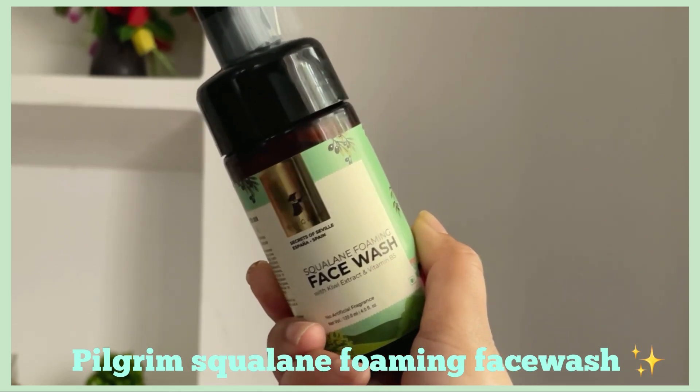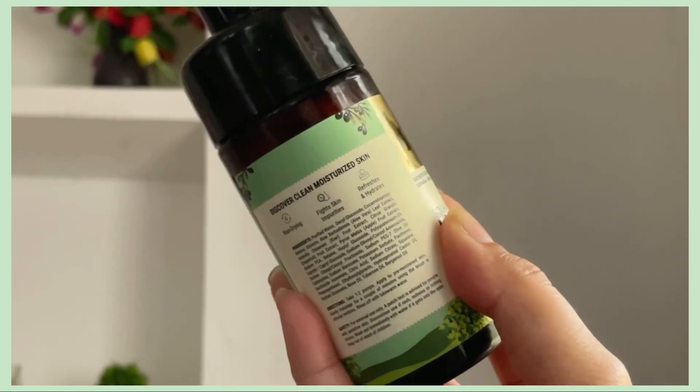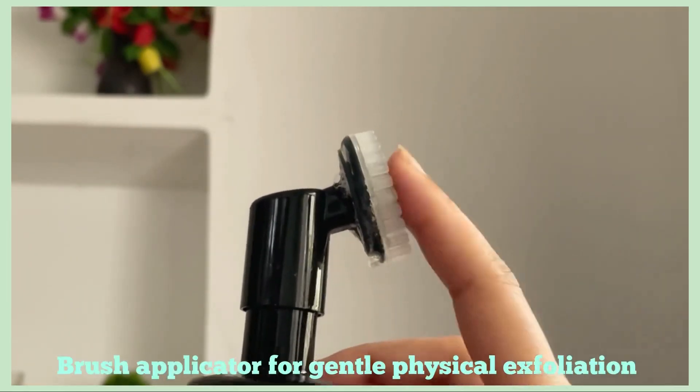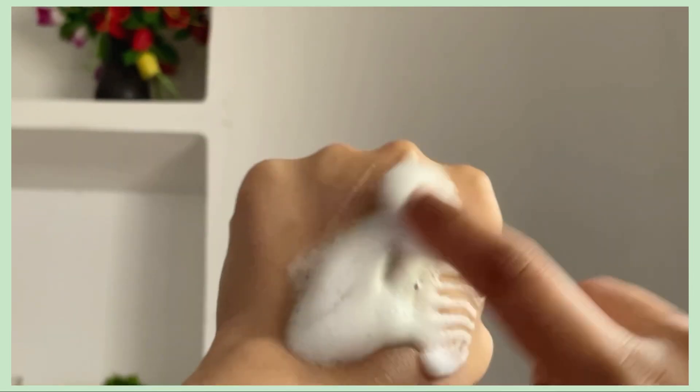First, talking about the Squalane Foaming Face Wash — it is a gentle cleanser that leaves skin soft and naturally glowing. It is perfectly crafted to help remove dirt and makeup. It does not over-dry and effectively retains natural oils.